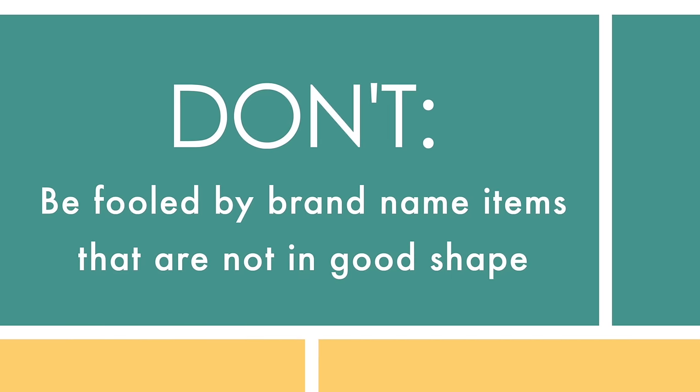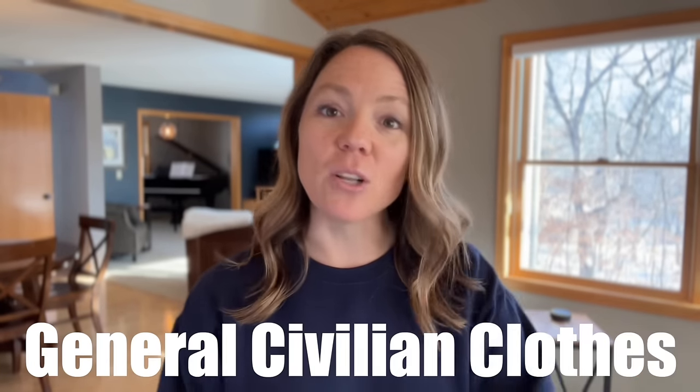Don't be fooled by brand-name items that aren't in good shape. Some thrift stores find branded items like Lululemon or Athleta and put them in a special boutique section, but sometimes these items are really old, ratty, and worn out — and the prices are outrageous for something not even in good shape. It's fun to find branded items among the general clothes when they're in good shape and not overpriced, but these stores seem to compete with Poshmark and ThredUp without always paying attention to the quality.